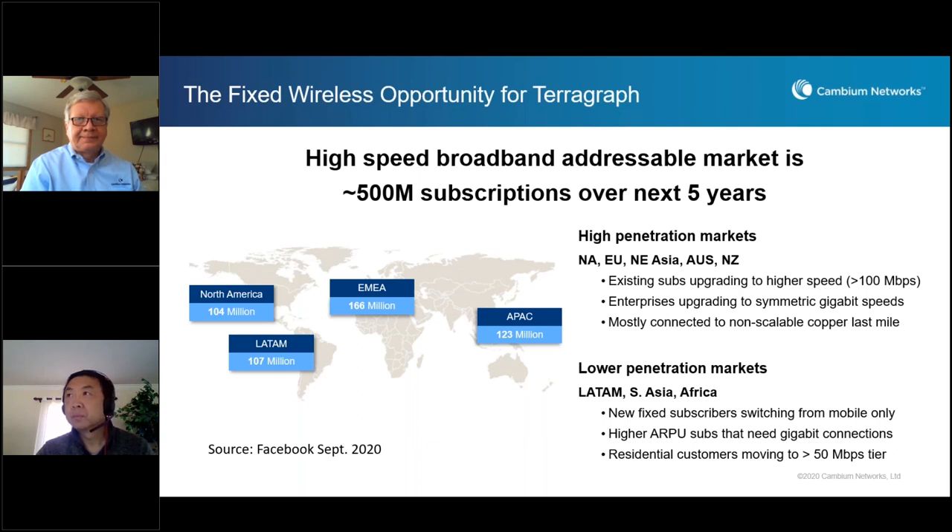The other markets — the lower penetration markets of Latin America, South Asia, and Africa — are mobile-based countries with very high mobile penetration but very low fixed penetration, less than 20-30% typically. Here we see an excellent opportunity for Terragraph-based technologies to offer 2 gigabit speeds, 100 megabits per second or higher, at a price much cheaper than existing options. We anticipate new subscribers joining the fixed ecosystem, and those currently paying higher ARPU may get a much better experience for the same ARPU with Terragraph-based technology, including residences moving to something higher than 50 megabits per second.